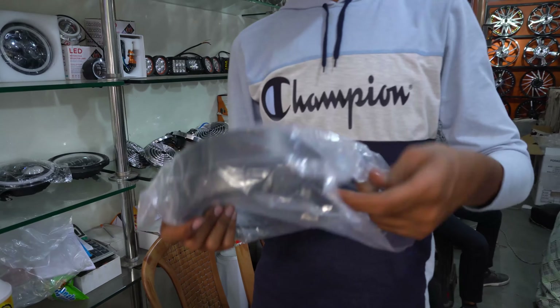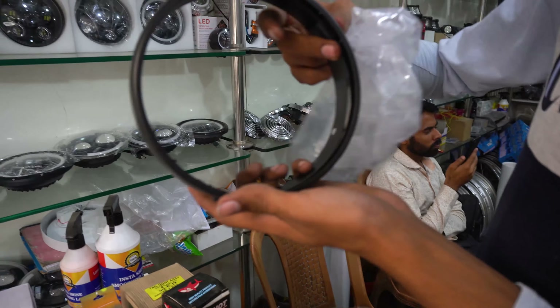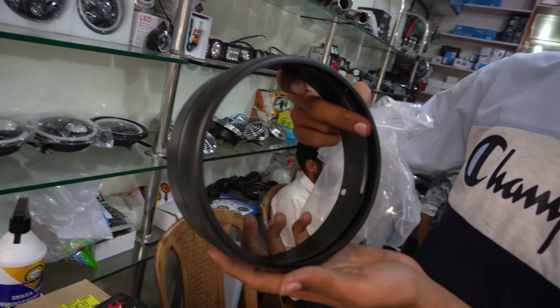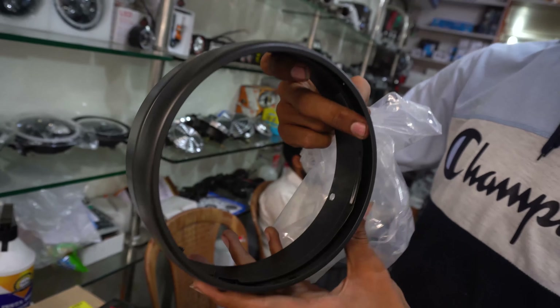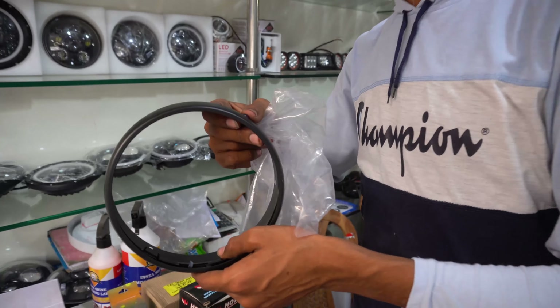Customers also come for grill sets. You can see CNC cap, plain, new designs. The front grill only is 300 rupees for the headlight. If you need the whole set, you will get it for 600 rupees.